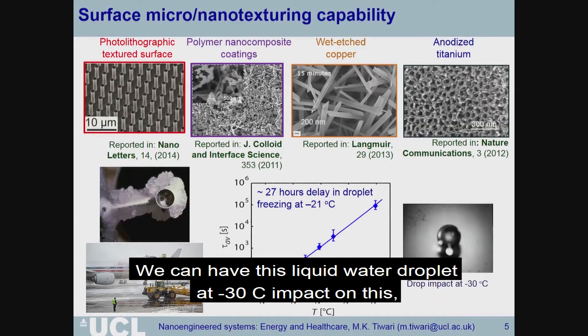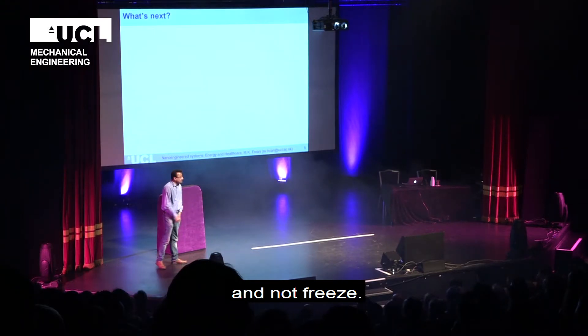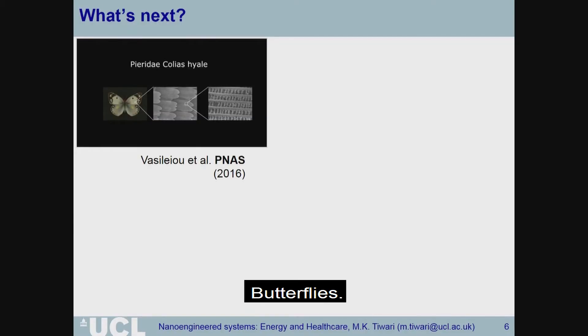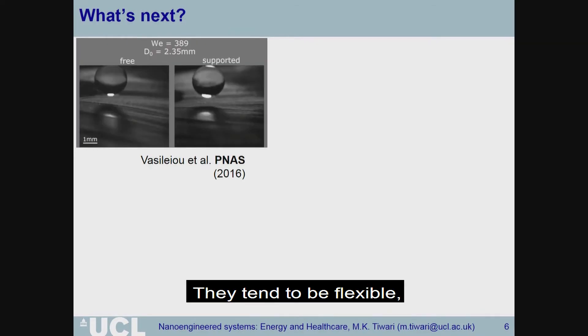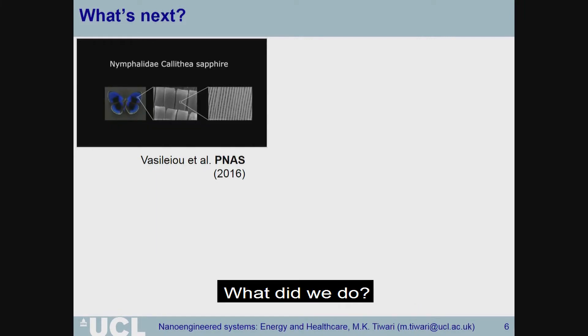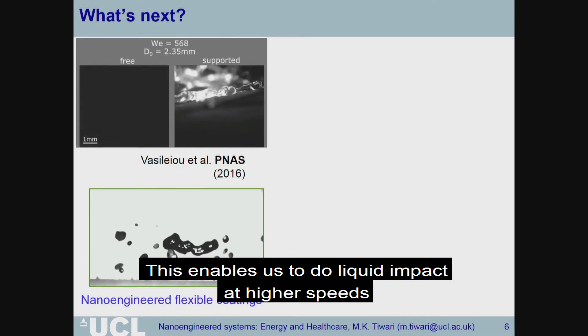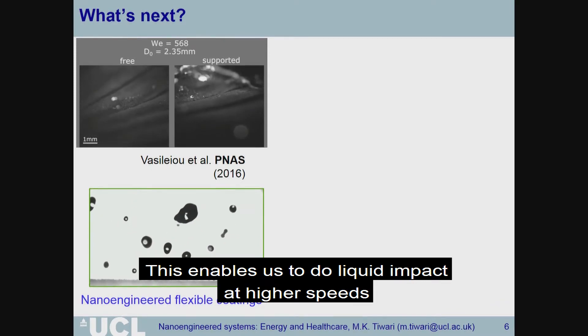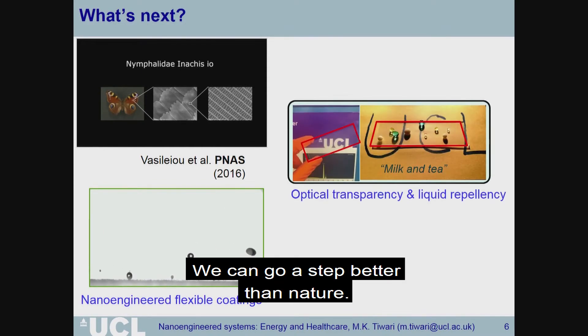We can have a liquid water droplet at minus 30 centigrade impact on this surface and not freeze. Butterflies are super hydrophobic as well, and they tend to be flexible, which means you can have a surface that can take impact even better. So we actually made a coating which is flexible and nano-engineered, enabling liquid impact at higher speeds than anything else currently possible in the market. Now we can go a step better than nature.